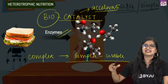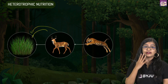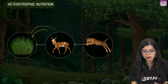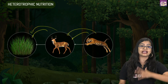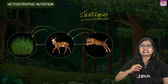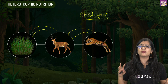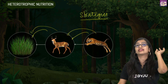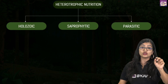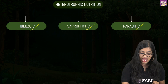Do all organisms eat the same kind of food? No. A deer feeds on stationary organisms like plants, while a tiger feeds on mobile organisms. All organisms exhibiting heterotrophic mode of nutrition have certain strategies and body designs to obtain food in the best possible way. Broadly, we can categorize them into three types: holozoic mode, saprophytic mode, and parasitic mode.